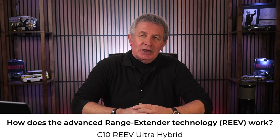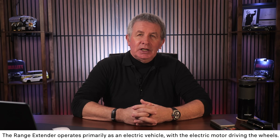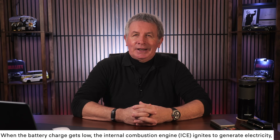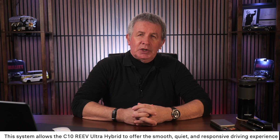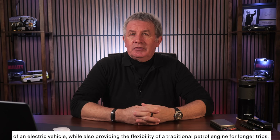How does the advanced range extender technology RE EV work? It operates primarily as an electric vehicle with the electric motor driving the wheels. When the battery charge gets low, the internal combustion engine ignites to generate electricity, recharging the battery and extending the driving range. This system allows the C10 RE EV Ultra Hybrid to offer the smooth, quiet, and responsive driving experience of an electric vehicle while also providing the flexibility of a traditional petrol engine for longer trips.